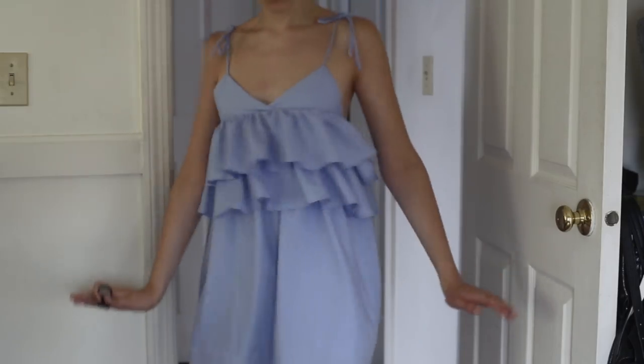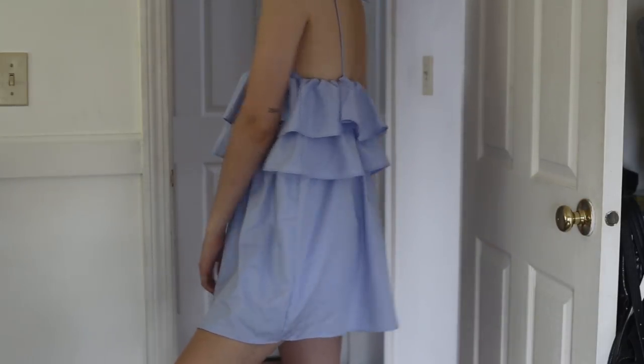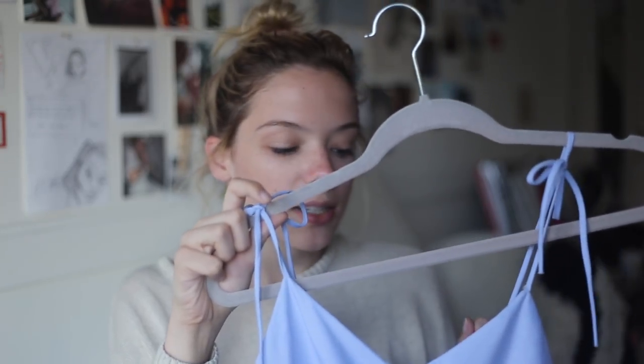The next piece is one of my favorites from Zaful — a light blue dress. I wore this for my graduation party earlier in the summer. It has little triangles at the top, bow ties on the sleeves that make the straps adjustable, a peplum detail, and a regular skirt bottom. I love this dress — it looks really good on and makes me look a little bit tanner.